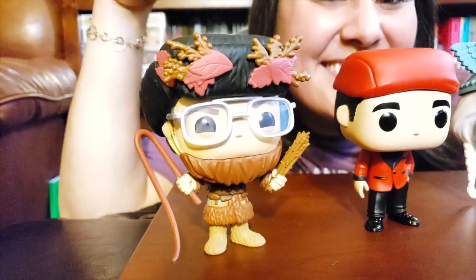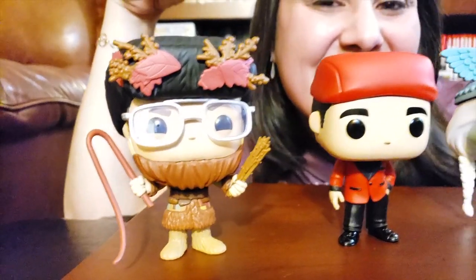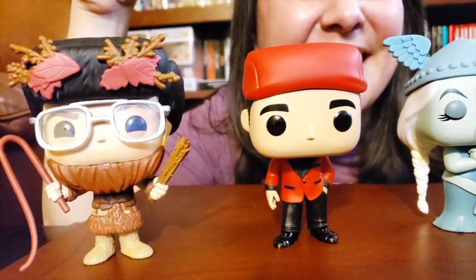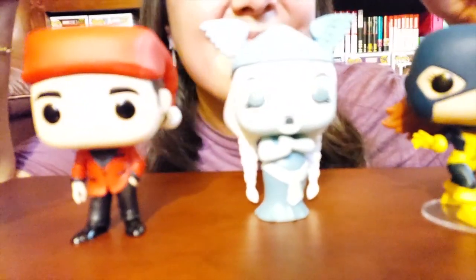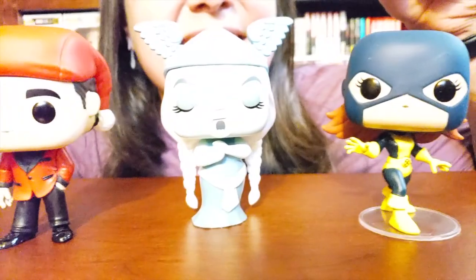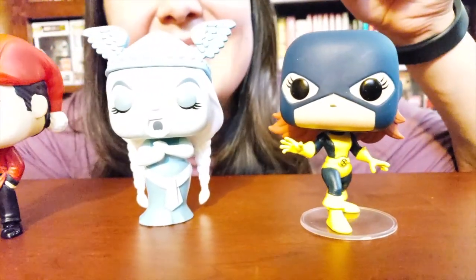I'm super happy with my finds today. I hope you guys enjoyed the surprises just like I did — it felt like Christmas morning. I hope you guys enjoyed my little show. Let me know which one was your favorite pop, and have you completed any of your collection lines? Have you guys already picked up Belchnickel or Classy Santa, or even Jean Gray or the Opera Singer? Let me know in the comments below. Thank you guys for joining me for another one of my shows. In the meantime, take care of yourselves and each other — bye!